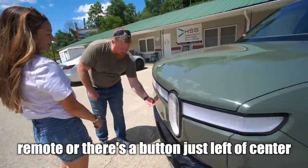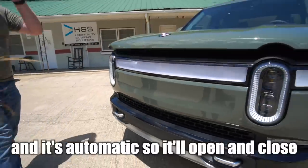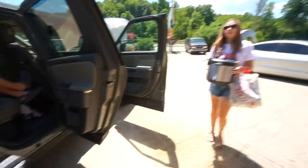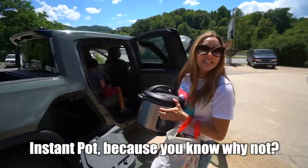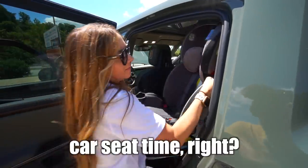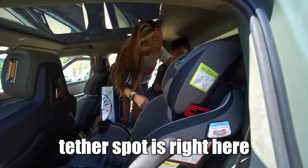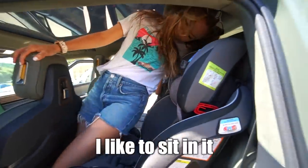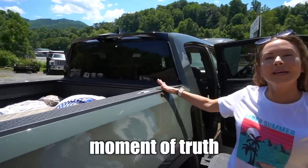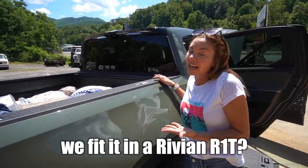The front trunk can be opened with the remote, or there's a button just left of center. It's automatic, so it'll open and close on its own. We also have the Instant Pot, because why not. Then it's car seat time — the tether spot is right here. Moment of truth: we fit everything in a Model 3, so can we fit it in a Rivian R1T?